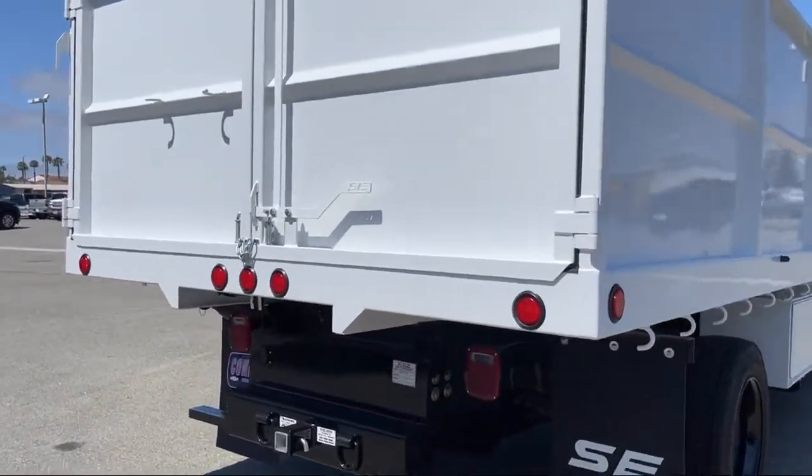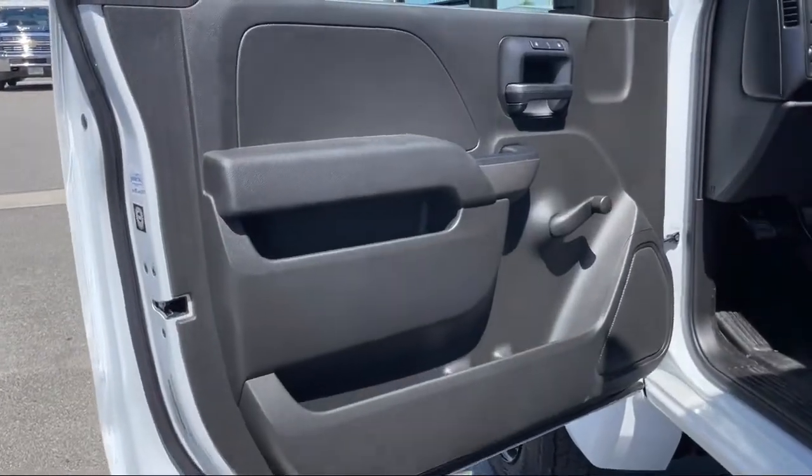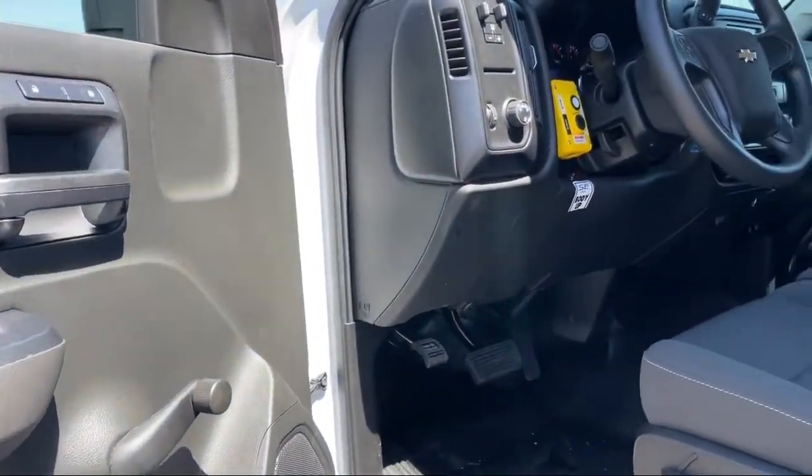MP3 player, fully automatic headlights, powerful and efficient turbocharged engine, running board package, and auxiliary audio input.